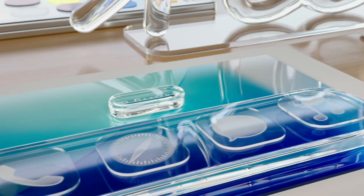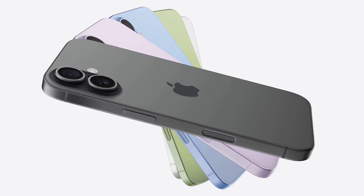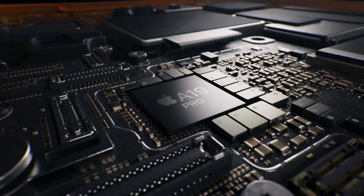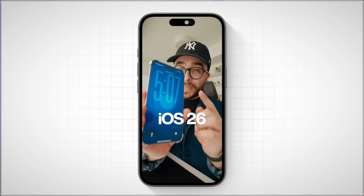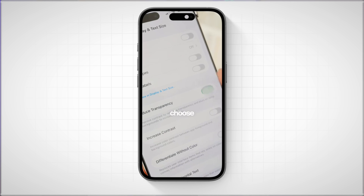It's also worth understanding why some iPhones struggle more than others. Liquid Glass seems designed with the latest Pro models in mind — these phones have more powerful chips and GPUs so they can handle the animations better. Mid-range or older devices don't have that extra headroom. That doesn't necessarily mean you need a new phone; it just means you should tweak your settings to match your hardware.